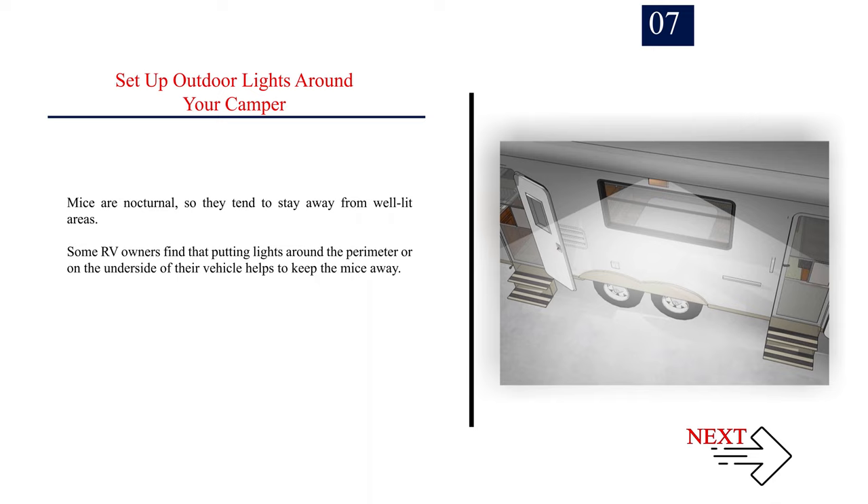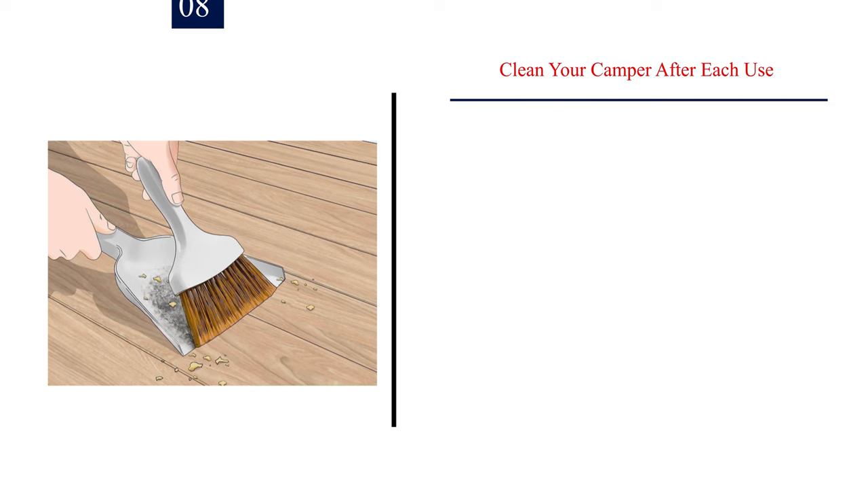Number 7: Set up outdoor lights around your camper. Mice are nocturnal, so they tend to stay away from well-lit areas. Some RV owners find that putting lights around the perimeter or on the underside of their vehicle helps to keep the mice away.